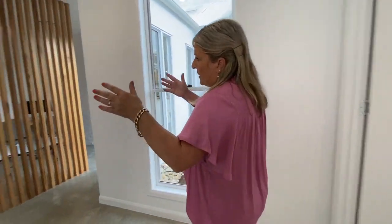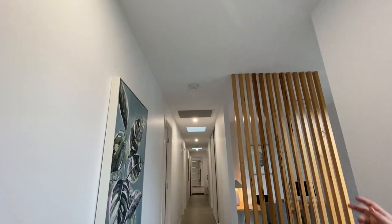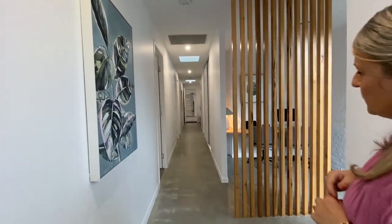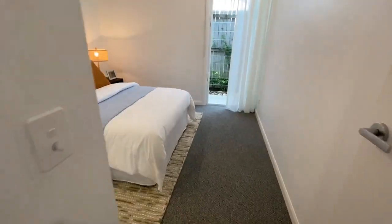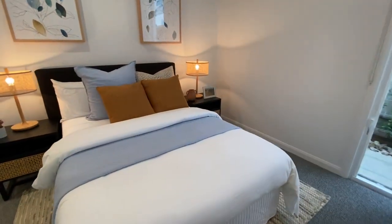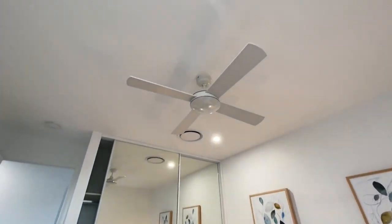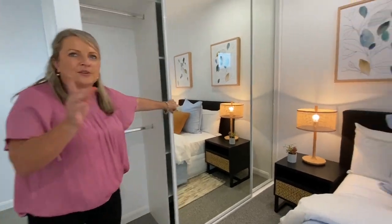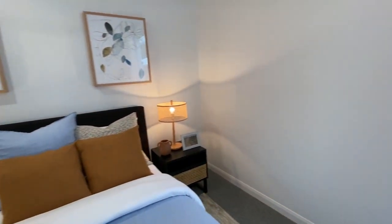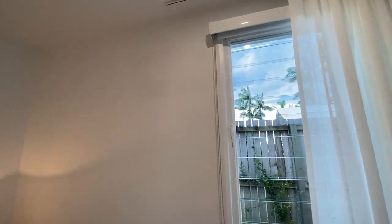Walking through the hallway, you can see the skylight features all the way through. Then we have three bedrooms off the side here. All have ceiling fans and ducted aircon — it needs it today, it's very humid. All the wardrobes, and you've also got windows out to the outlook — the greenery is really lovely as well.